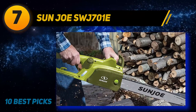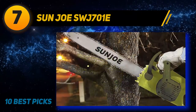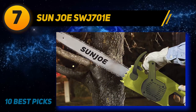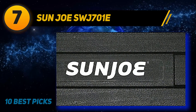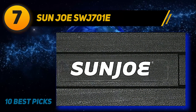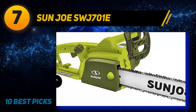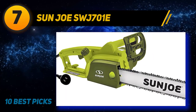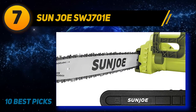Coming at number 7: the Sunjo SWJ701E. The Sunjo SWJ701E is another high-quality corded electric chainsaw, well suited to tackling slightly heavy-duty tree limb cutting jobs. Other suitable tasks include logging, cutting of tree limbs, and cutting cords of firewood. To accomplish all these tough cutting tasks, it is fitted with a powerful 14-amp motor. The functional element is the 18-inch-long Oregon bar and chain.